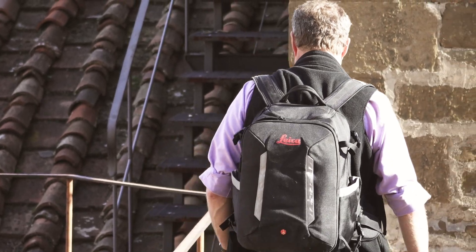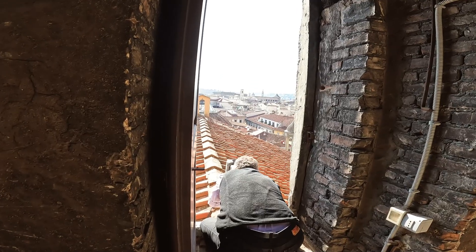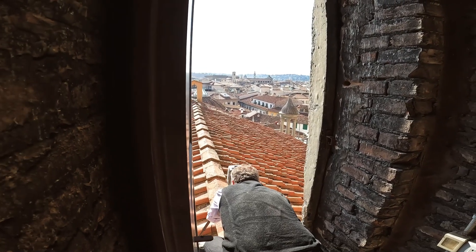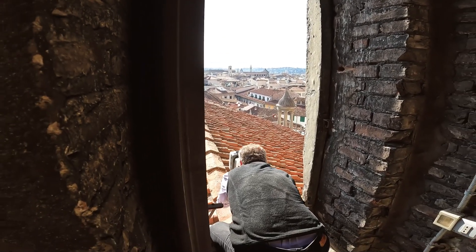Today we're going to capture the roof from one of the two bell towers of San Lorenzo, looking down on top of the roof from above.